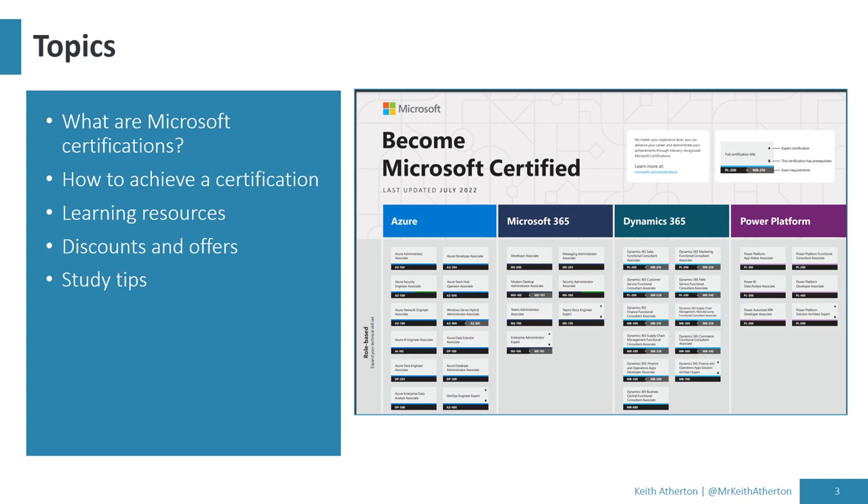The topics we'll cover today are: what are Microsoft certifications, how to achieve a certification, learning resources, discounts and offers, and some study tips.